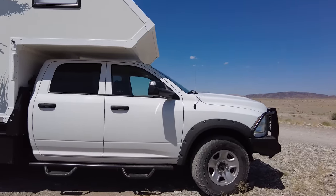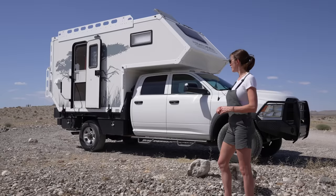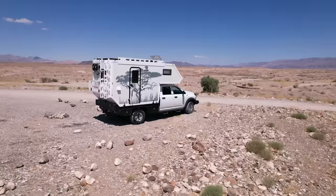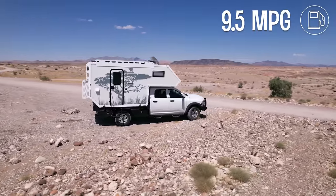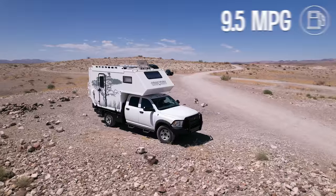The truck is a 2014 Dodge Ram 3500 — it is a 6.4 Hemi. I am very happy with it being a gas engine, especially with today's diesel prices. I get about nine and a half miles to the gallon. If you want to live everywhere, it's kind of just par for the course. I stopped calculating my fuel mileage probably three years ago.